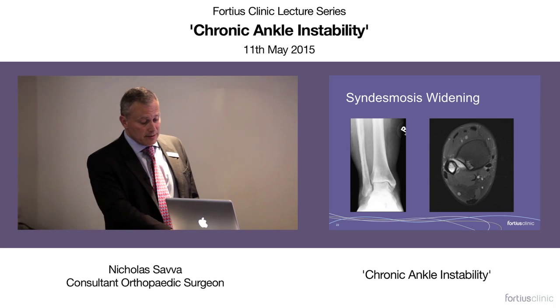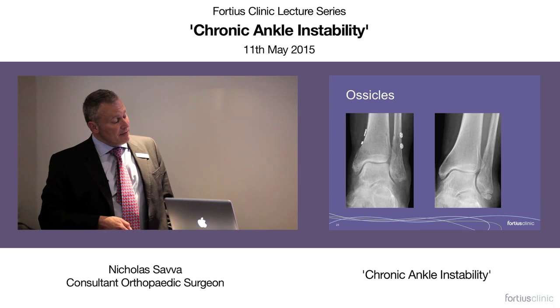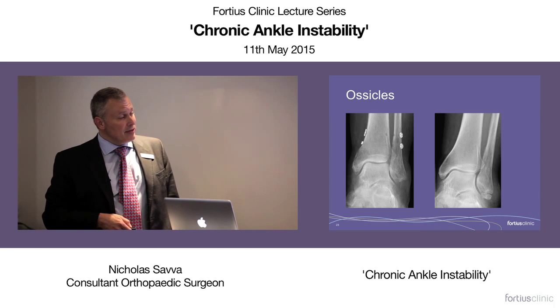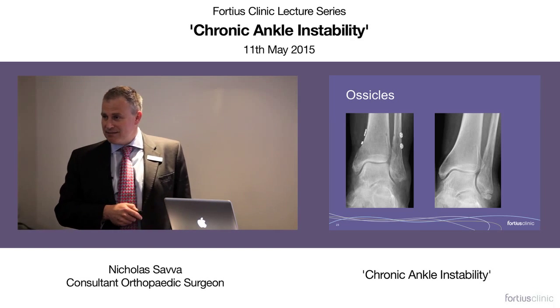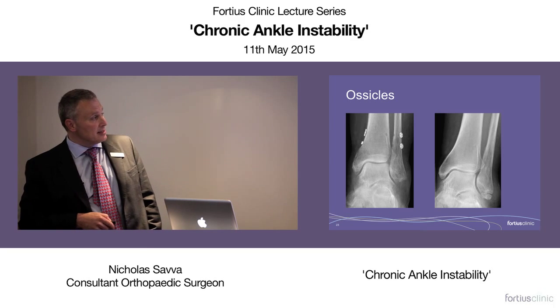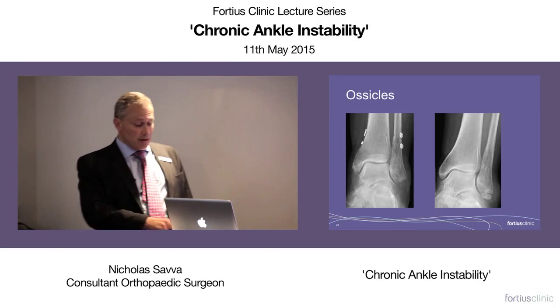Occasionally with a significant inversion injury, a piece of bone is pulled off the tip of the fibula with either the ATFL, PTFL or both attached. The evidence is that if the lump is more than about a centimetre, you should probably take it down and fix it; if it's less than a centimetre, you should probably just remove it and repair the ligaments. In this patient, we removed it, repaired the ligaments, and at the same sitting had to deal with an unstable syndesmosis with a tightrope device.